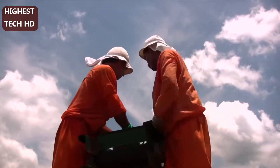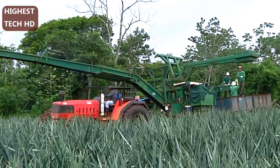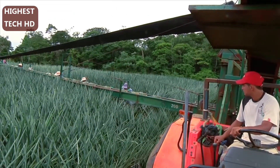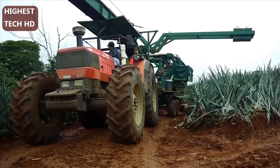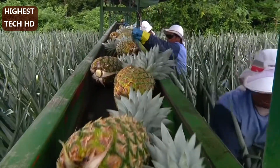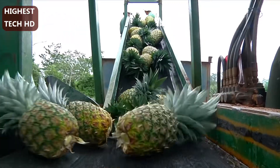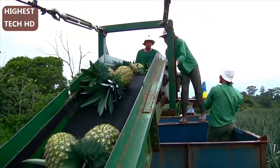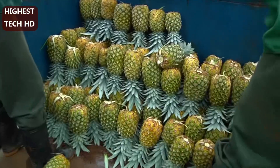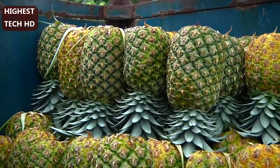Pineapples are harvested at the peak of ripeness and don't ripen any further or get sweeter after picking. We use a specialized conveyor called a boom harvester, which gradually moves through the field. The size of the blocks is designed specifically for our harvesting equipment. The pineapples are picked by hand, and workers carefully place the fruit on the conveyor as pineapples are sensitive to bruising and damage. The conveyor carries them to the field bin where they are quickly but gently transferred by hand.